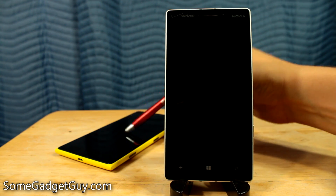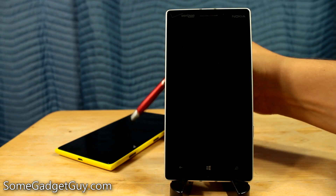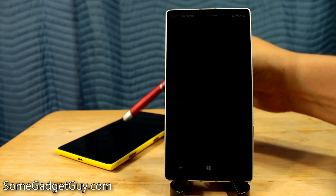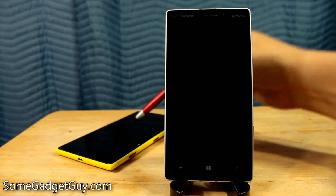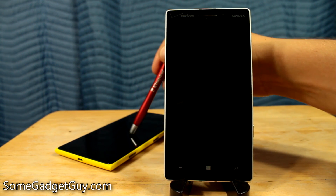I normally do my Windows Phone videos from my 1520, just because it's a bigger screen and it's a little bit easier for me to frame the shot. But I had to roll this back to Windows Phone 8 so that I could get the official version of the Nokia Lumia Cyan update. So this is running the actual commercial release of Windows Phone 8.1.